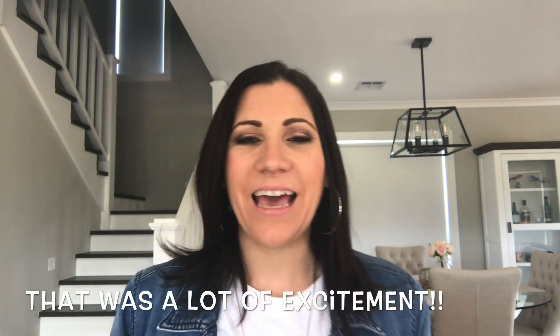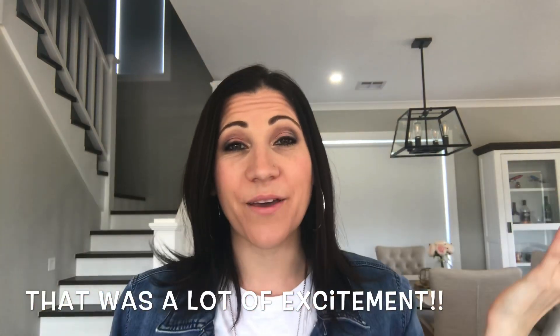G'day beauties, welcome back to my channel! Thank you so much for stopping by. If you are new here, welcome — please be sure to subscribe and turn on the notifications so you know when I post.